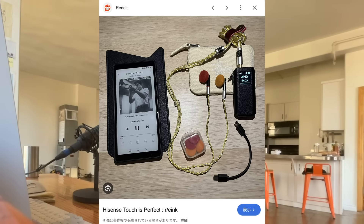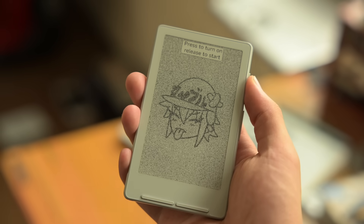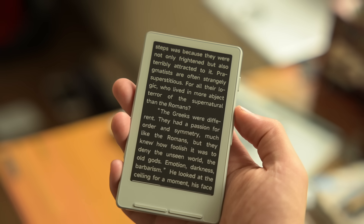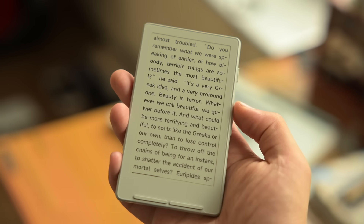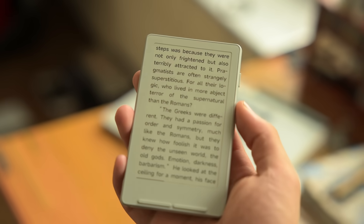Over the years doing my YouTube channel, I have reviewed a number of these pocket e-readers from the Hisense Touch and the Books Palma. Now we are here. This is the smallest e-reader that currently exists that I would say is viable. It is the XTE Inc. X4. It is from a new company based out of China, and I'm really excited to finally be reviewing this device.